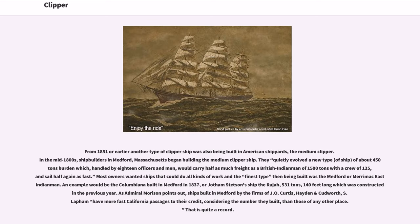From 1851 or earlier, another type of clipper ship was also being built in American shipyards: the medium clipper. In the mid-1800s, shipbuilders in Medford, Massachusetts began building the medium clipper ship. They quietly evolved a new type of ship, of about 450 tons burden which, handled by 18 officers and men, would carry half as much freight as a British Indiaman of 1,500 tons with a crew of 125, and sail half again as fast. Most owners wanted ships that could do all kinds of work, and the finest type then being built was the Medford or Merrimack East Indiaman.